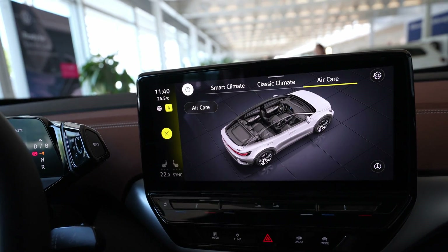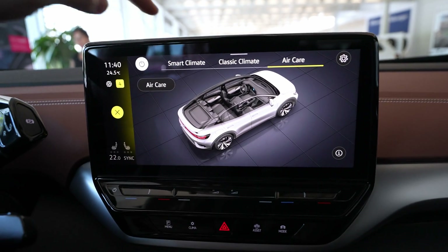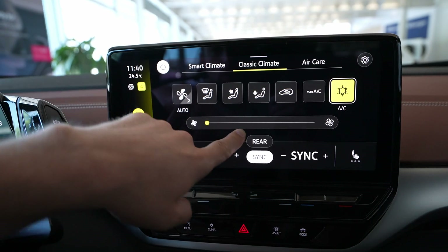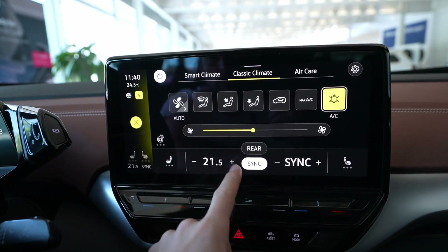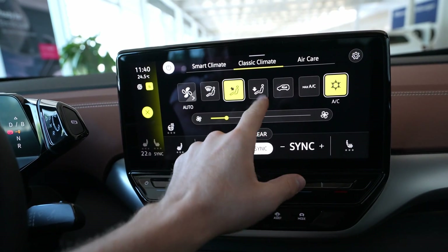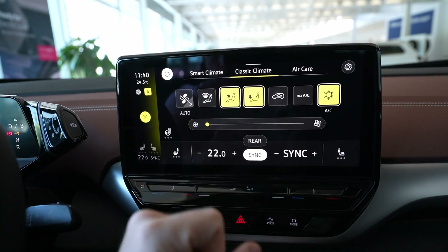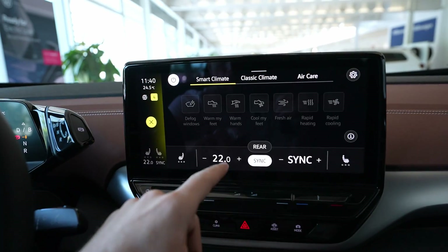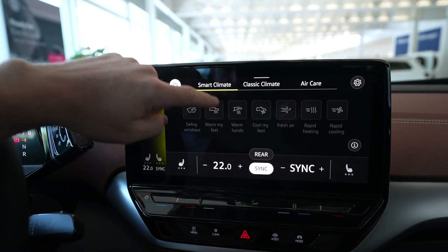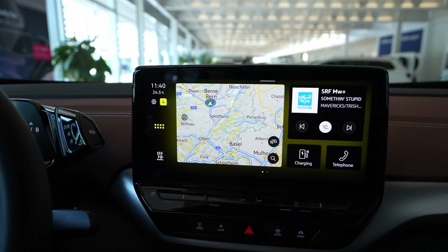You can reach the climate system here — it comes with Air Care, which also comes on Skoda, and is a great feature. The classic climate system lets you choose the fan speed, temperature, and direction of the air. You can also reach and change it from the controls down below. It also has a heated steering wheel. On Smart Climate you can choose features like 'Cool my feet' or 'Defrost my feet' and similar options.